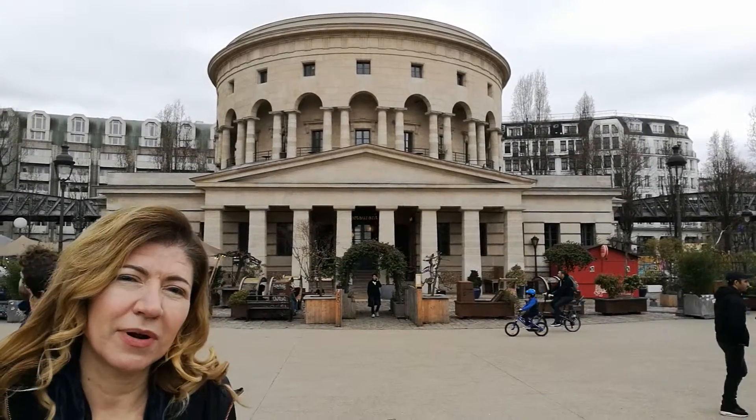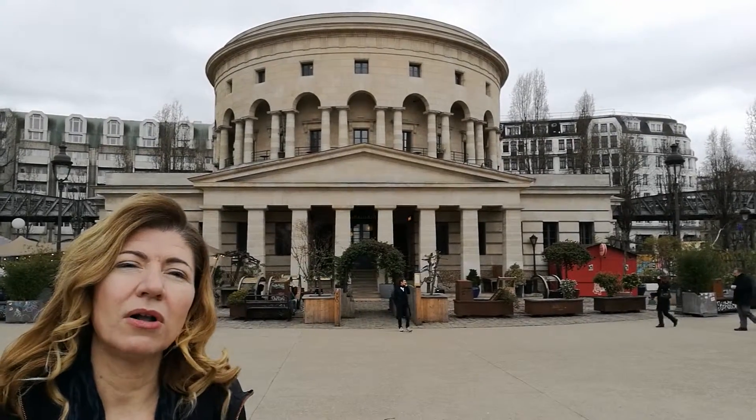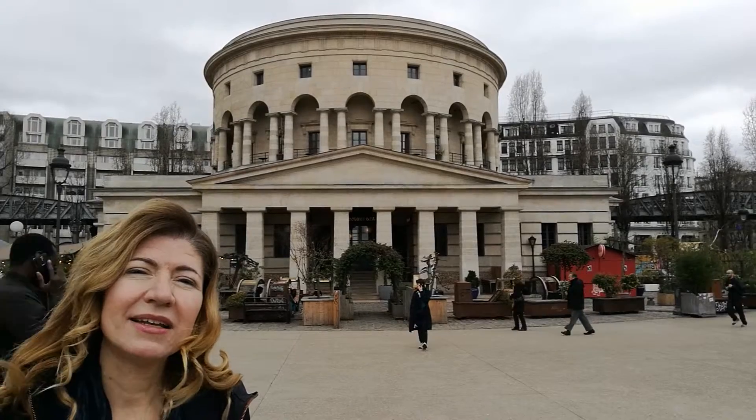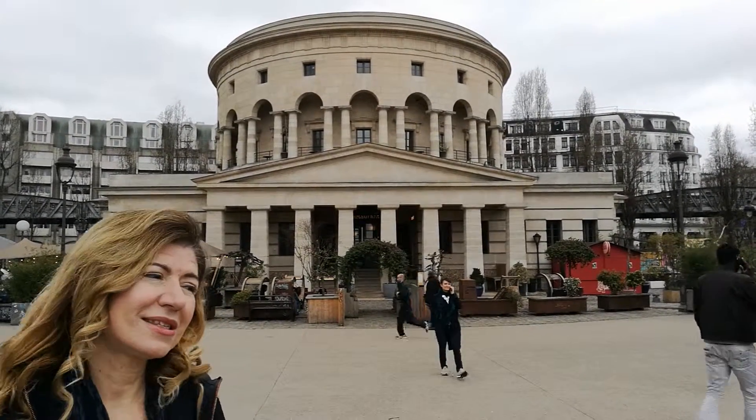The actual wall itself around Paris — the only thing you can see that's left of the outline of the wall is along the line of the Paris subway and the actual infrastructure of the bridging of the subway, which you can see to the right.